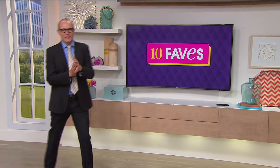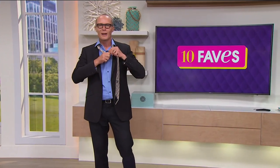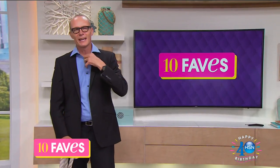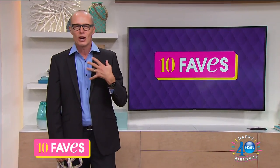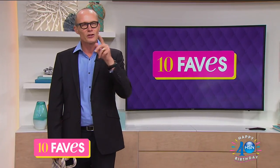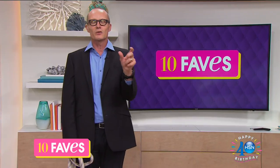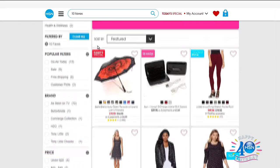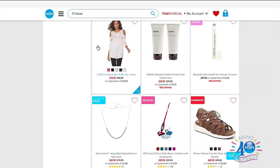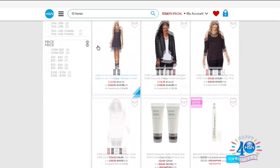G'day everyone, welcome back to HSN at 10 Faves! This is a show where we get 10 items that I've personally cherry-picked from the warehouse to give you a preview of right now. If you tune in right now you've got excellent timing — if you go to HSN's website and put in '10 Faves' it'll bring up everything I'm about to show you. I like to call this a whiz bang show.